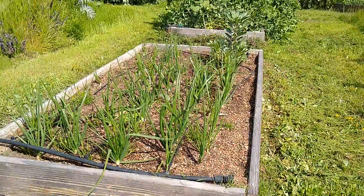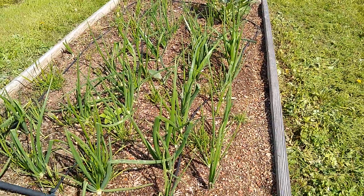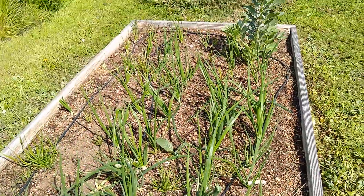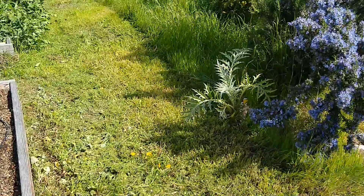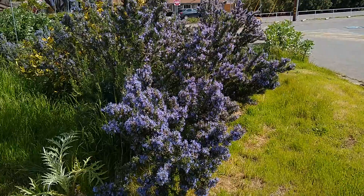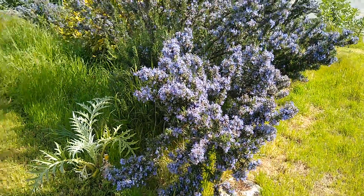First of all, here is our onion bed — it's looking pretty good. There's also some grass growing in there that I intentionally planted, so that's good. Look at the rosemary; the bees are having such a good time on it.